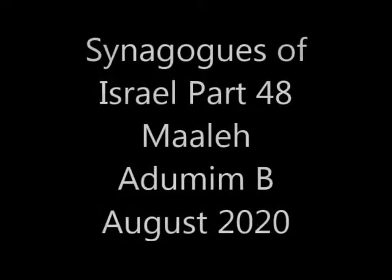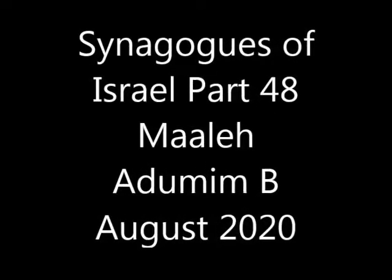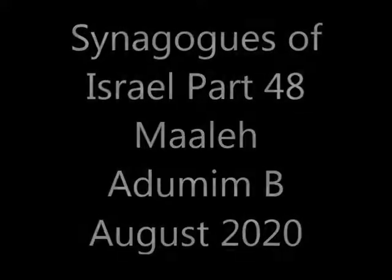Welcome to Synagogues of Israel, Part 48. This is our second look at the Jewish houses of worship in Ma'ale Adumim.